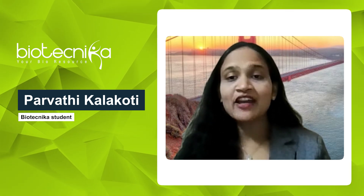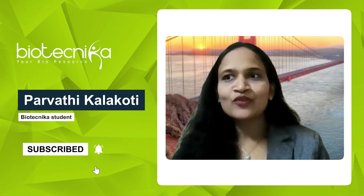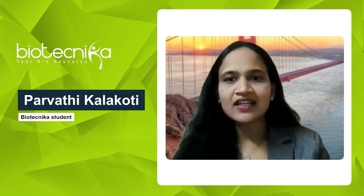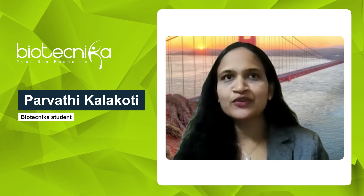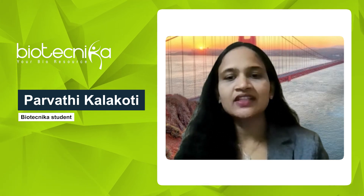I have recently completed AI and ML in biology, bioinformatics, and computational biology course at Biotechnica, which has provided me hands-on training in industry-relevant bioinformatics tools. Some of the key tools that I have worked with include AutoDock, AutoDock Vina, molecular docking, and ligand-protein interaction analysis, and Swiss Dock for 3D visualization.